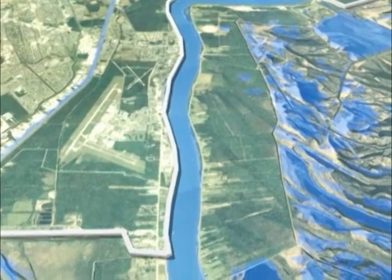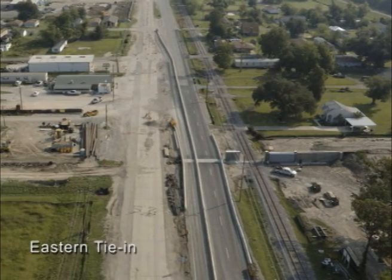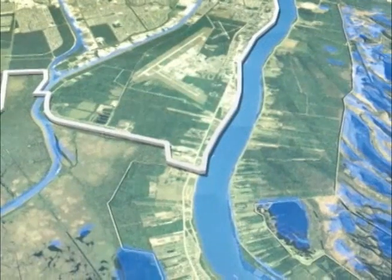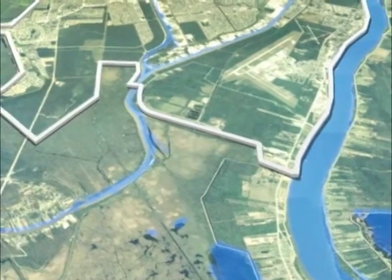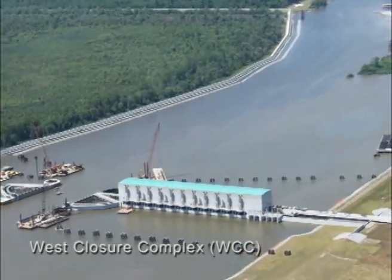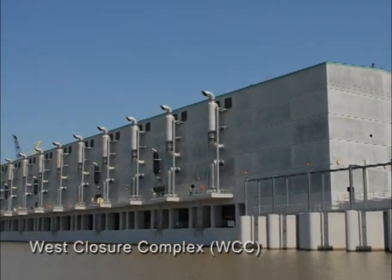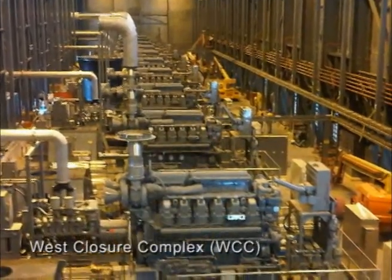The project protects unincorporated areas of Plaquemines Parish and communities in the Oakville area. Critical to the entire West Bank, the Eastern tie-in reduces risk to residences and businesses above Oakville. The Gulf Intracoastal Waterway, or GIWW, West Closure Complex, at the confluence of the GIWW and the Harvey and Algiers canals, will prevent storm surge from entering the West Bank area through these two canals, blocking the surge at the perimeter.